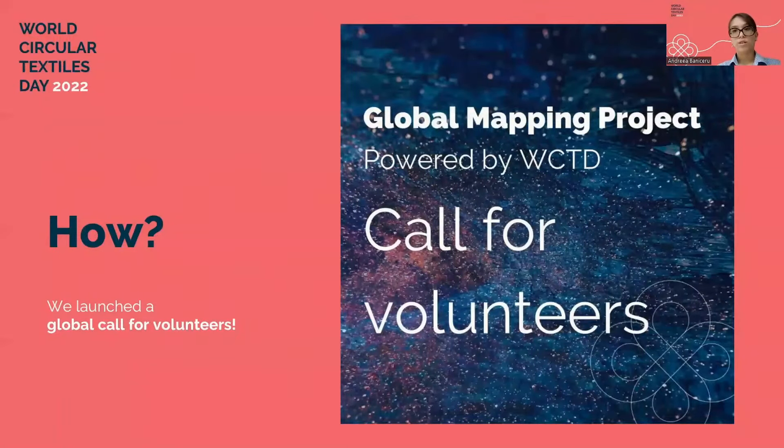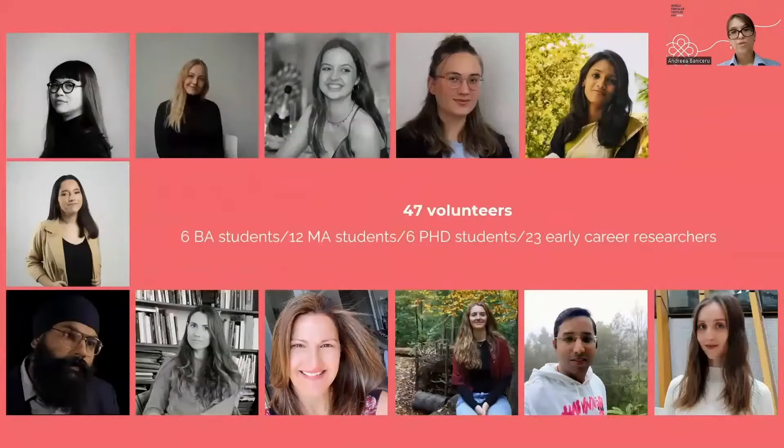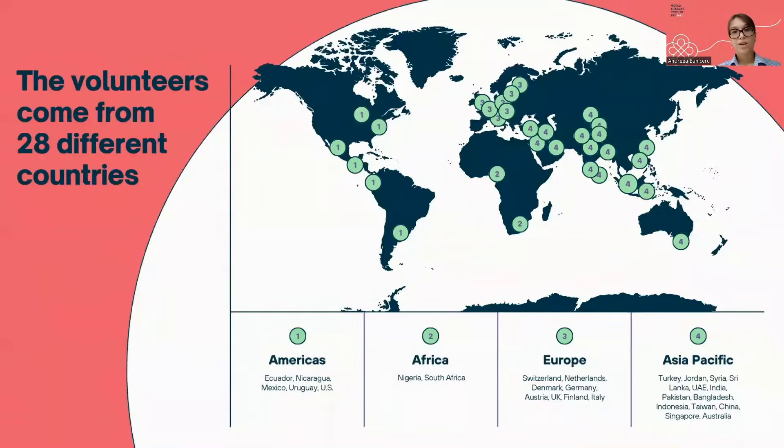Two months ago, we launched the Global Call for Volunteers for the second edition of the Global Mapping Project and gathered 47 volunteers. We had the help of six BA students, 12 MA students, six PhD students, and 23 early career researchers. The volunteers came from 28 different countries, from the Americas to Africa, from Europe to Asia and Australia.